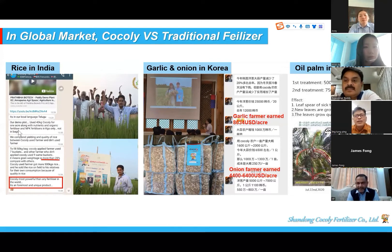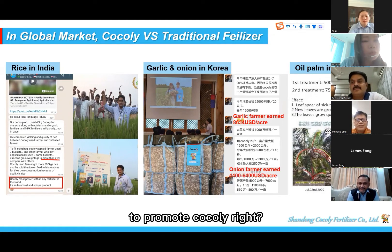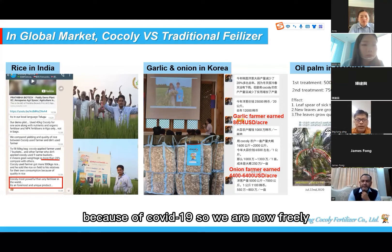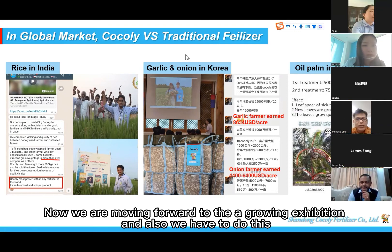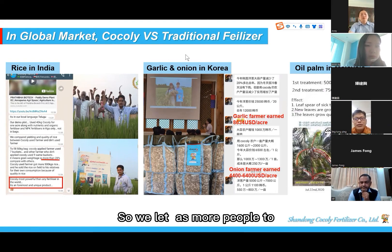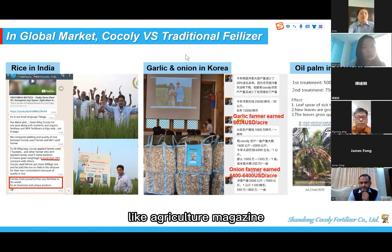Mr. Lin and his team attended an exhibition in Malaysia to promote Cocoli. Last season, since the movement control order was relieved due to COVID, they are now traveling freely within the country. They have done agro exhibitions and are now moving forward with billboard advertising on traffic highways, as well as advertising in local agriculture magazines, to let as many people as possible know about Cocoli.